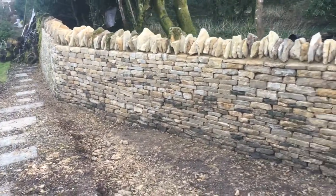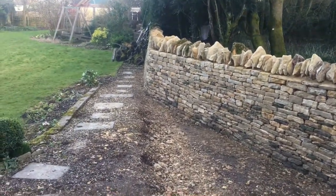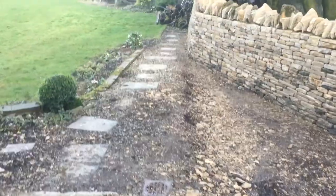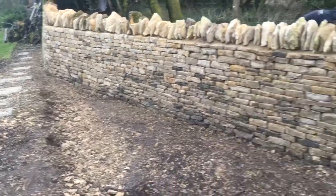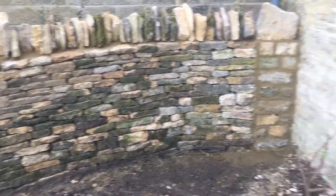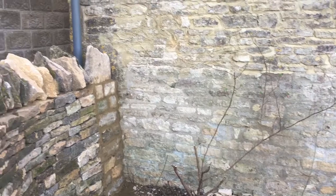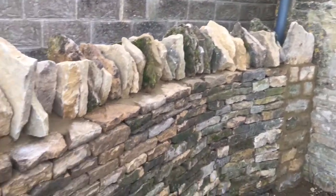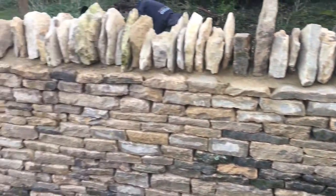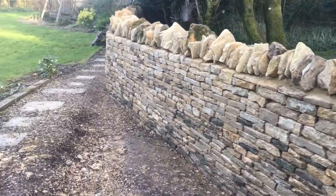We've used a lot of the existing stone, as much as we could recover. You can see there the line goes straight down, which is where the old wall used to go, and now it's got a nice curve all the way down here, butting up to the house. We actually had to mortar the end in because we started the wall away from the property, as the customer wanted it done that way.